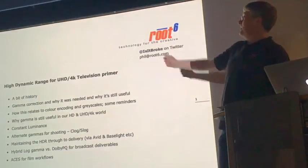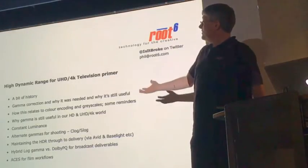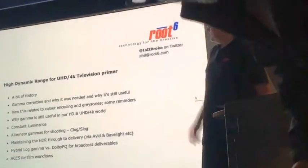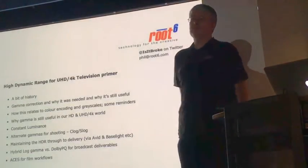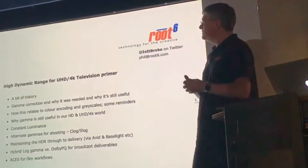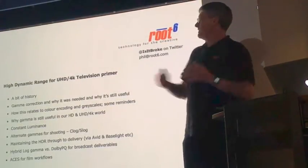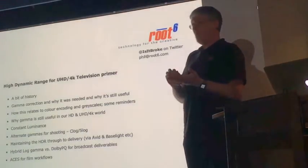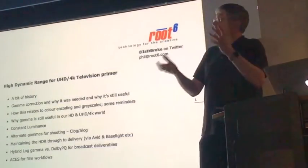High dynamic range for UHD/4K television is our subject today. UHD, which we've all been talking about now for probably about four years, has had a few promises. Obviously higher resolution is one of them, and that's probably the low-hanging fruit that's really been picked. All the manufacturers have embraced 3840 or 4096 pixel wide lines.